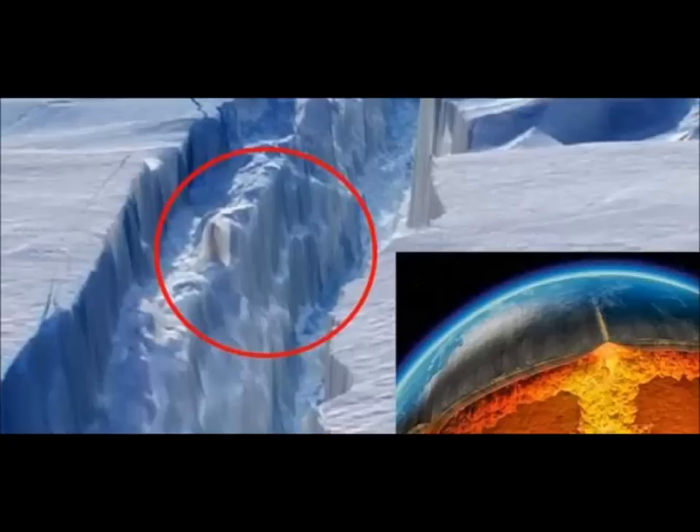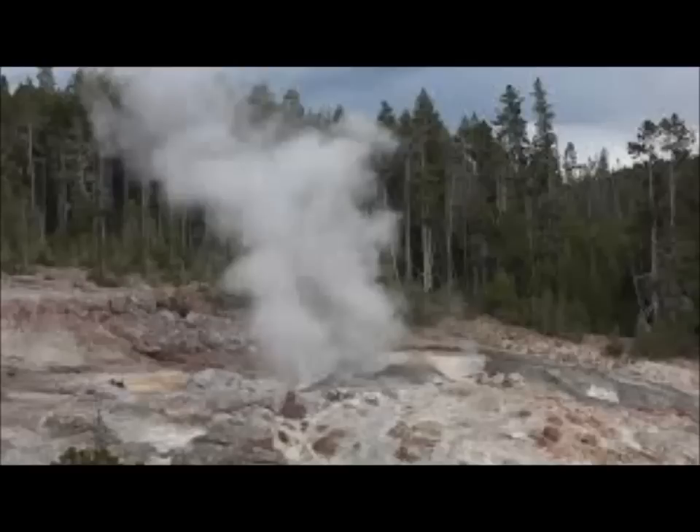Antarctica has been in the news a lot recently, with gloomy tales of the astonishing icy continent melting and collapsing parts of the western glaciers — calving, with sizes as big as Rhode Island, as some people say — collapsing because of the effects of climate change, they say. But nobody talks about the fact that it could be melting from underneath because of volcanoes.